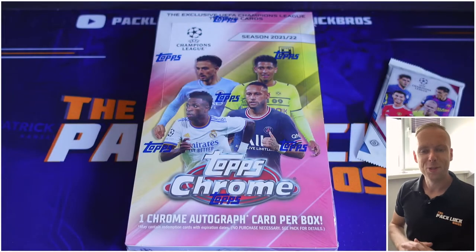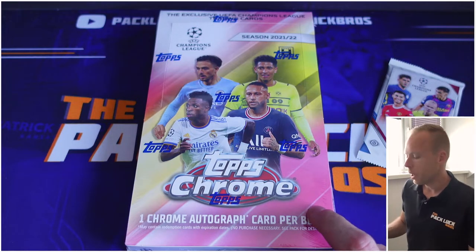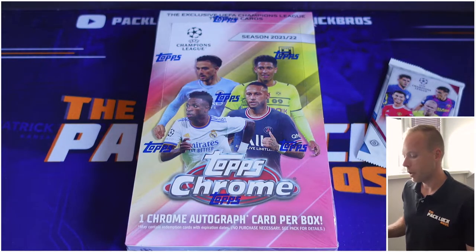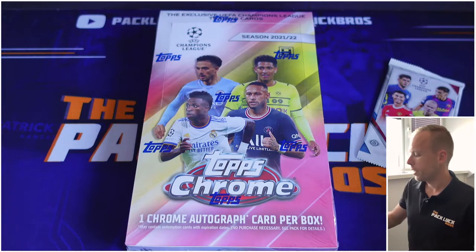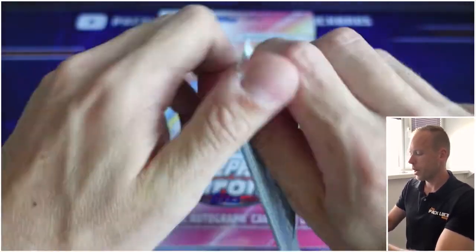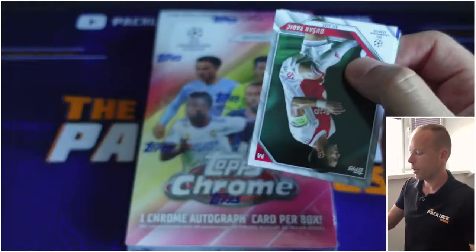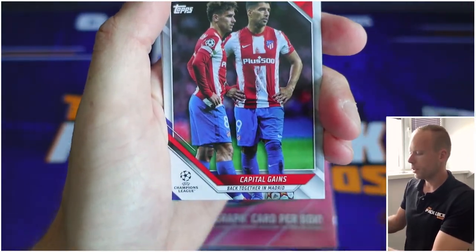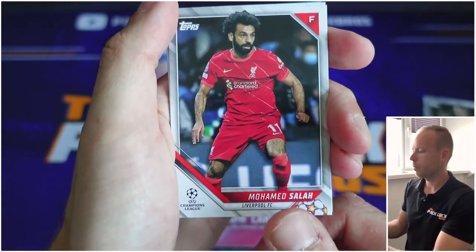What's up guys, I'm a pack lock bro and welcome to this brand new video. In this video we will open the 2021-2022 UCL UEFA Champions League Topps Chrome Hobby Box, which includes one chrome autograph. We ordered this product at Dave and Adam's Card World here in the Netherlands, and we've got ourselves a freebie — a free pack. We open a lot of American football but we're trying to broaden our horizon by opening soccer as well, the most watched sport in the entire world.